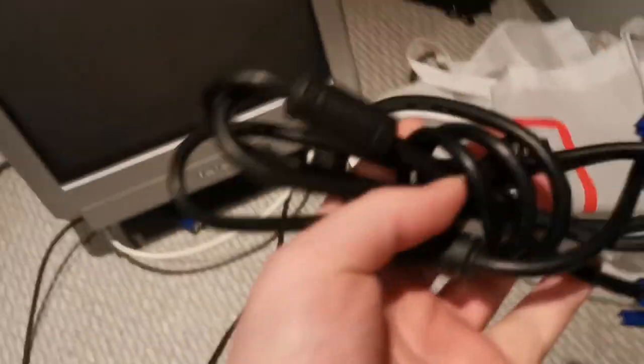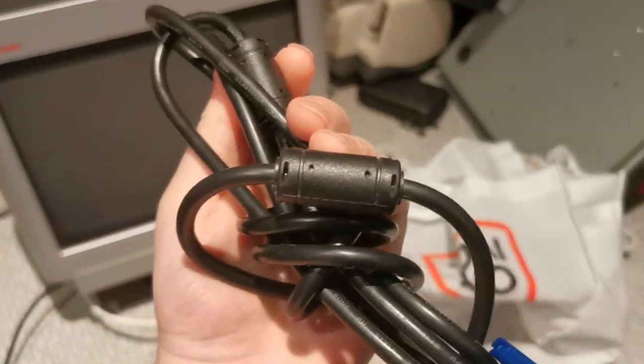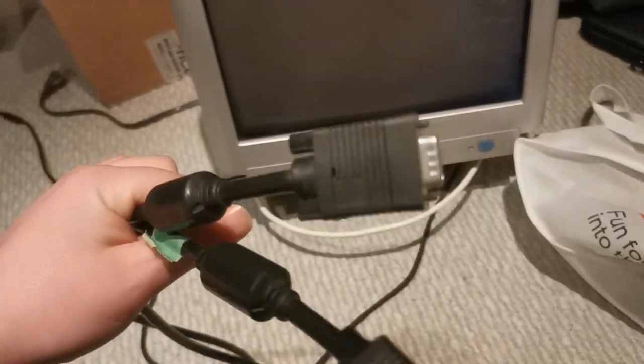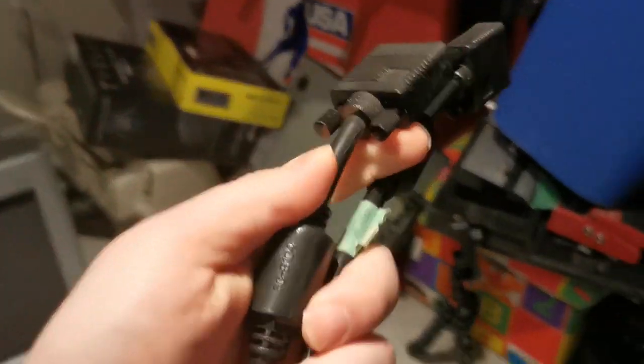You can get these if you're lucky for like two dollars at Value Village. And if you don't believe me that people actually need high quality cables, these monstrosities came with my Lacie Electron Blue, which is like a very high tier CRT monitor.